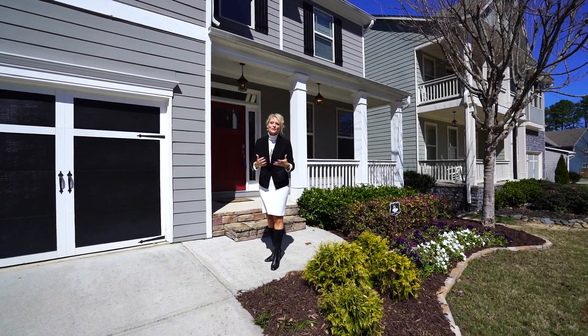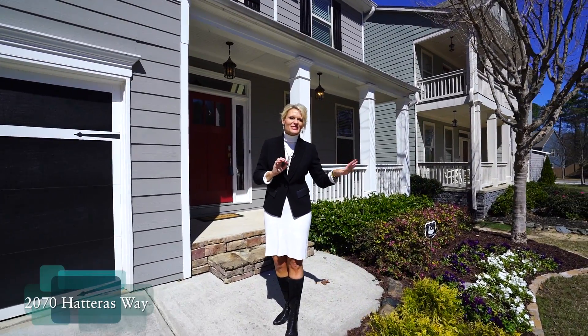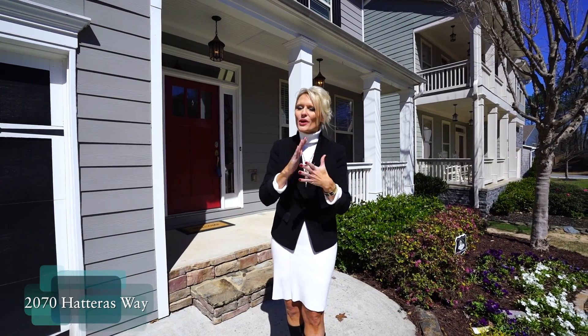Welcome to 2070 Hatteras Way. We are situated right inside the perimeter on 285. West Midtown is a stone's throw away and there's easy access to the airport, Cobb, perimeter — wherever you need to go.